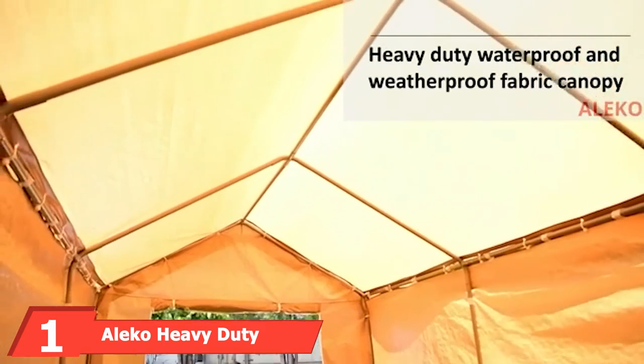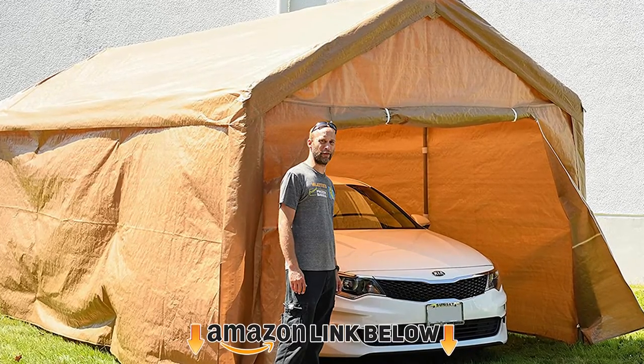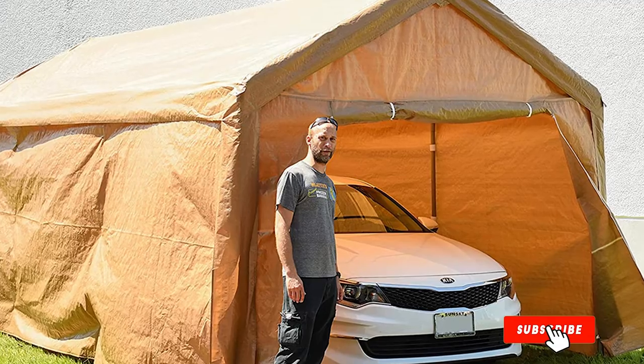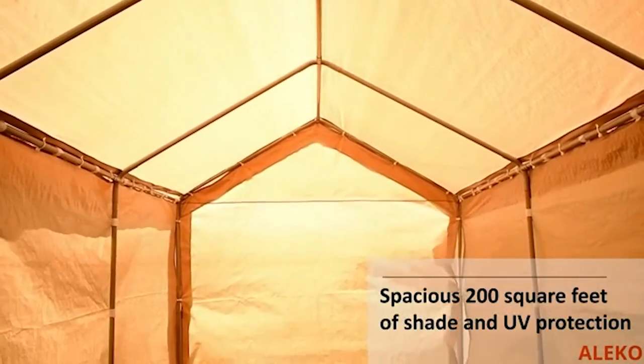At the first position of our list, we have the Aleco Heavy-Duty Outdoor Carport. Famous for providing affordable outdoor solutions since 2005, Aleco makes some of the best portable garages for the money. Despite being a budget-friendly option, you're still getting plenty of features found on higher-end units, including a rustproof steel framework with thick tubes and UV-resistant fabric.